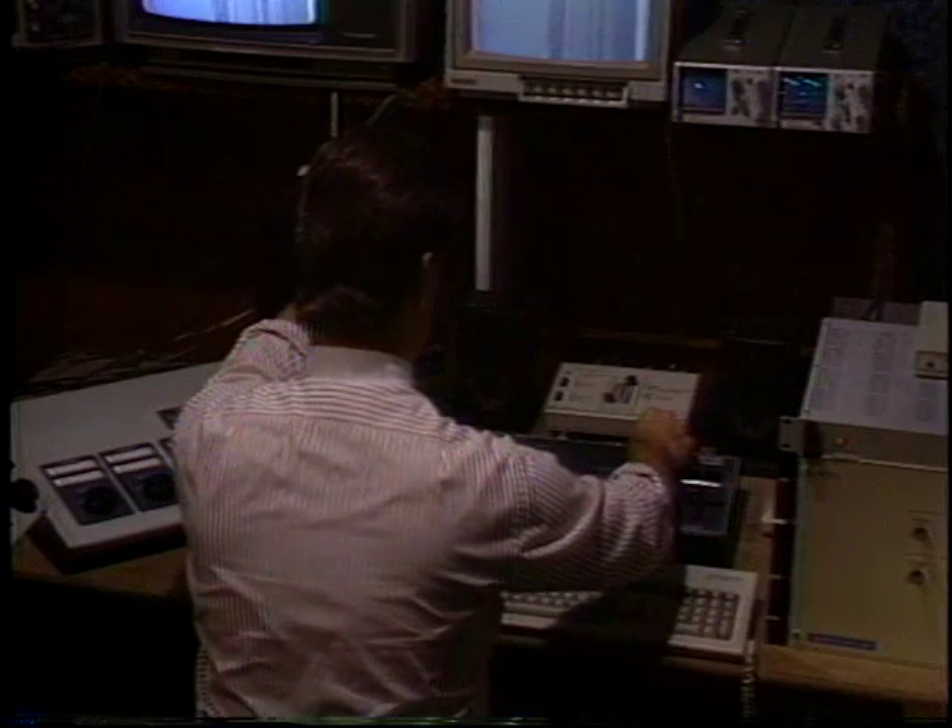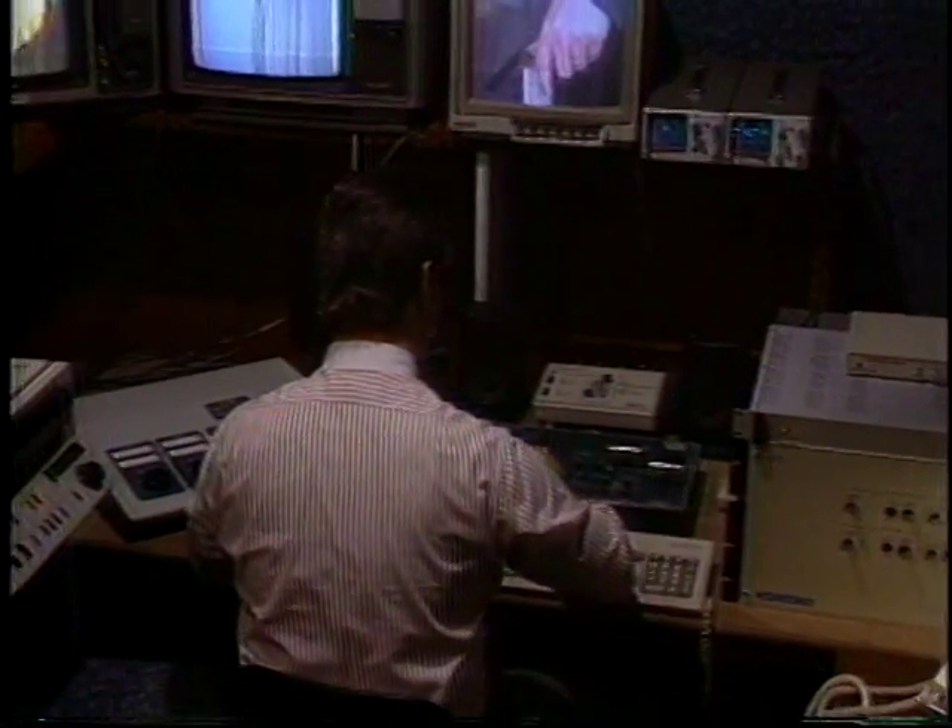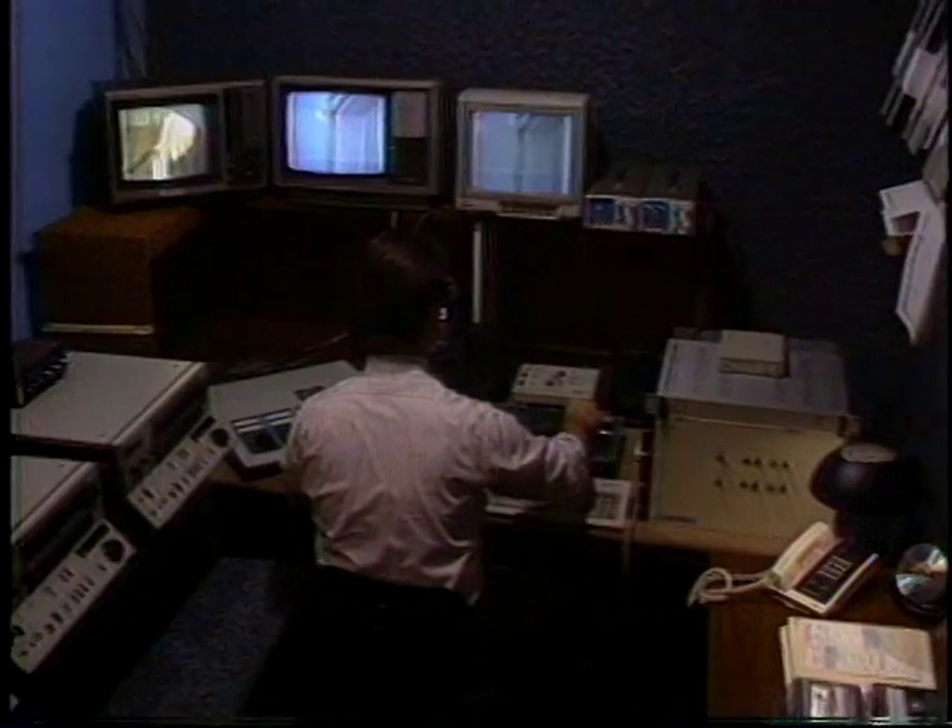Our team is the perfect production house to produce How Do They Make That, and the Discovery Channel is the perfect network for it to run on.